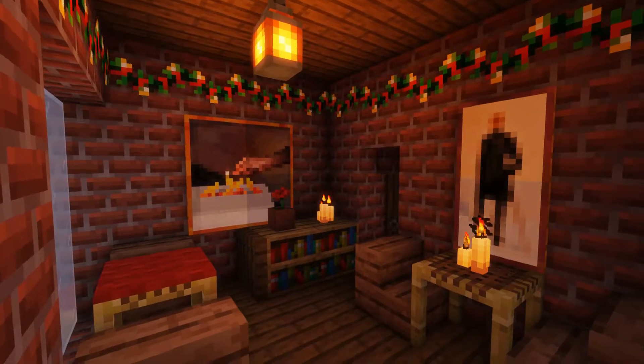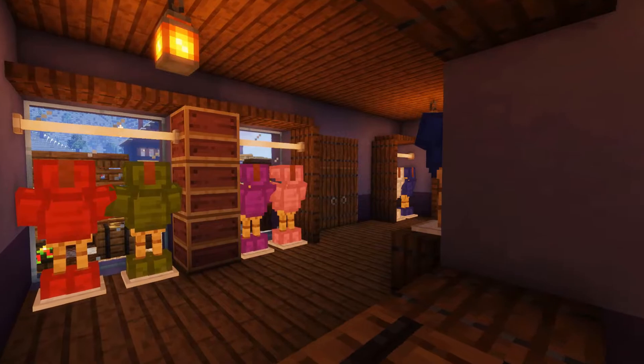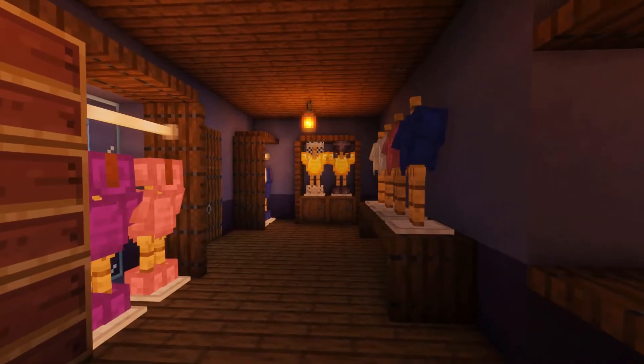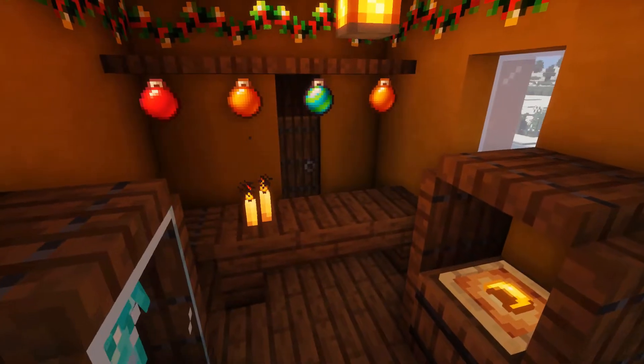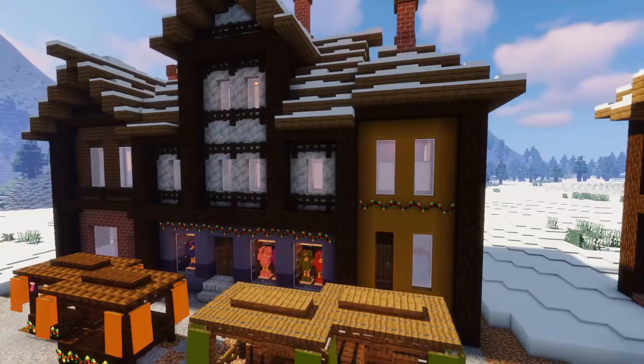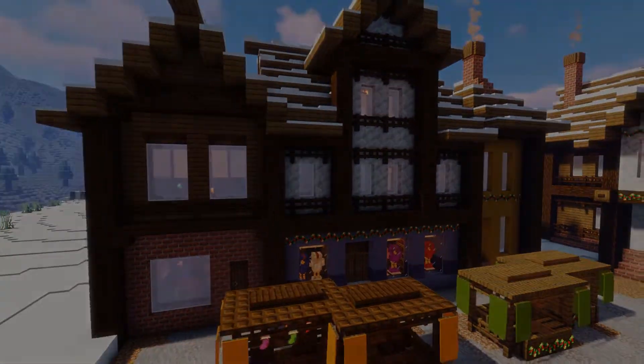And those are all the stores for Chestnut Cove finished, and I think they turned out really well. Of course, all the things you can't get in the stores — like dairy products and veggies — you can just buy them directly from the farmer on the market. And now I just can't wait to get some actual villagers into these stores. It's gonna look so adorable, but that will have to wait until another day.